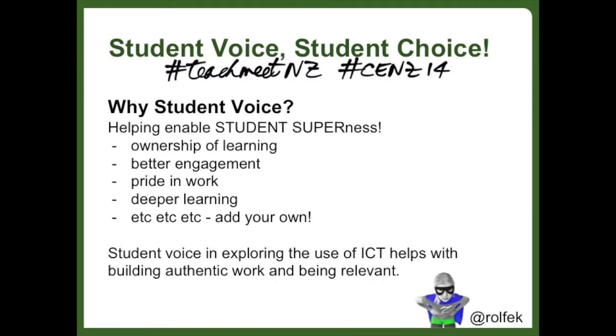Having student voice can enable a huge amount including ownership of learning, better engagement, pride in work and in turn deeper learning. Student voice in exploring the use of ICT is also particularly powerful as it usually means a move from what we think is useful through ICT being authentic and relevant. So let's look at a couple of examples and ways to enable and harness student voice.